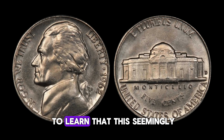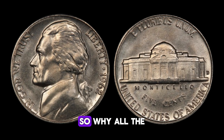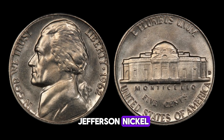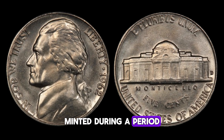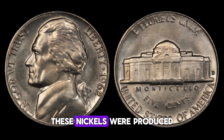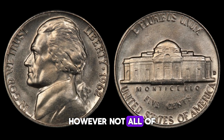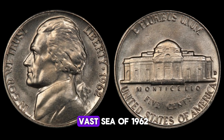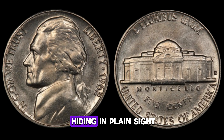You might be surprised to learn that this seemingly ordinary coin could be worth a fortune. So, why all the fuss about the 1962 Jefferson nickel? Well, let's start by exploring its history. Minted during a period of economic growth and prosperity in the United States, these nickels were produced by the millions for everyday transactions. However, not all of them were created equal. Within the vast sea of 1962 Jefferson nickels, there are rare gems hiding in plain sight.